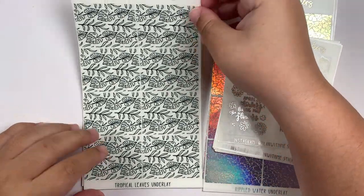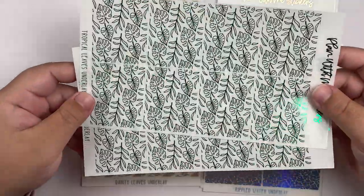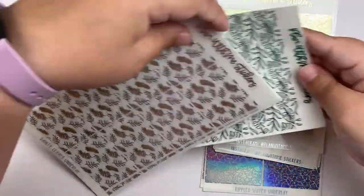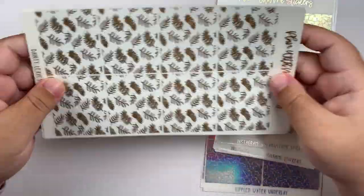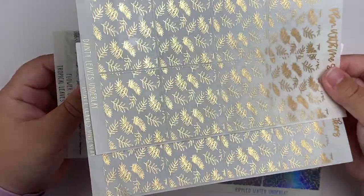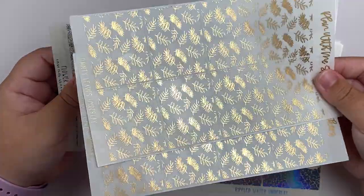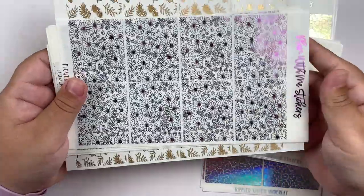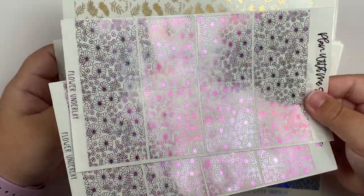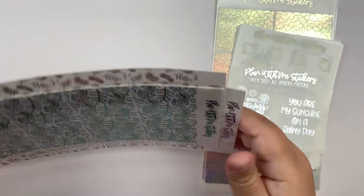She also threw in a couple of underlays. These are her tropical leaves in a green foil — obsessed with these. We also have the dainty leaves in some sort of gold — I don't know if it's light gold, antique gold, or regular gold, but it's gold and I'm obsessed. And then we have these lovely flowers in, I think, purple tie-dye. These will definitely get used next spring for sure — these are absolute perfection.